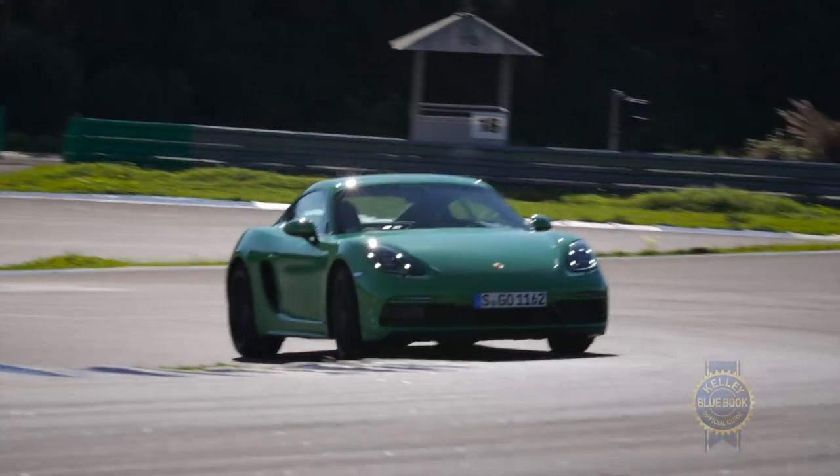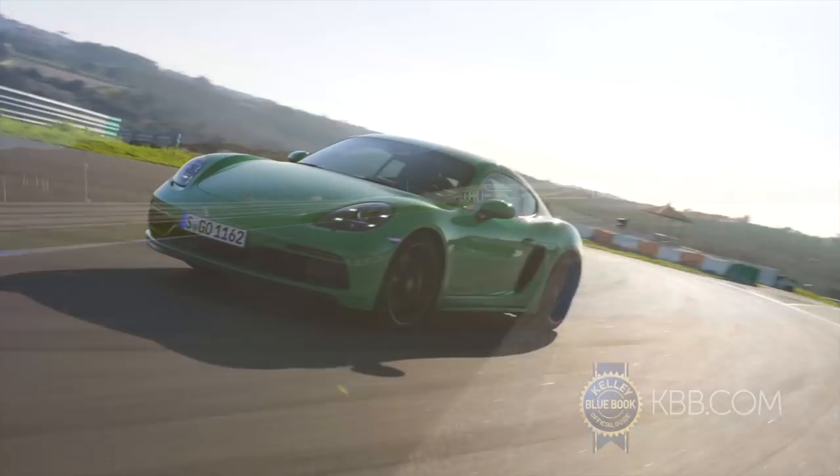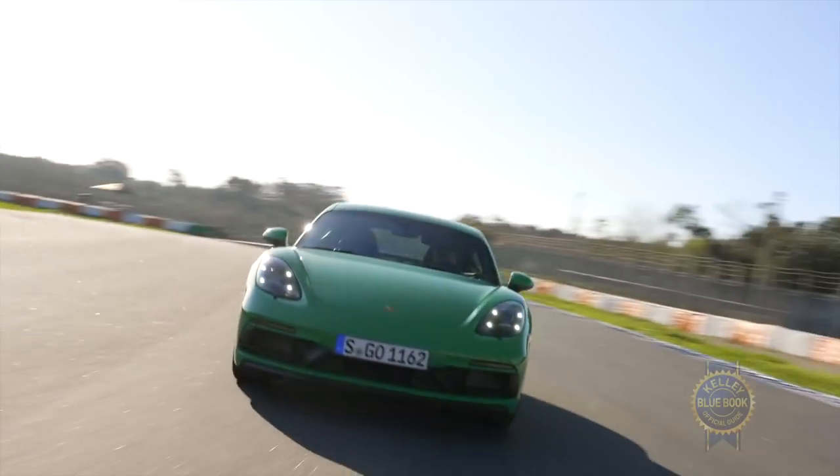When it does get sideways, it's very manageable. You can really trail brake to rotate the front end, and naturally aspirated — which I love — means when you hit the throttle, things happen immediately. There is no waiting. The car shoots out of corners.